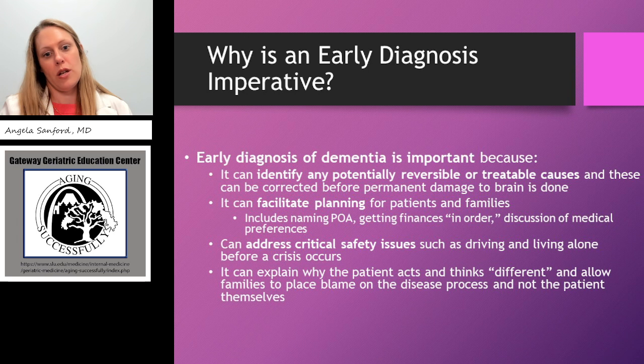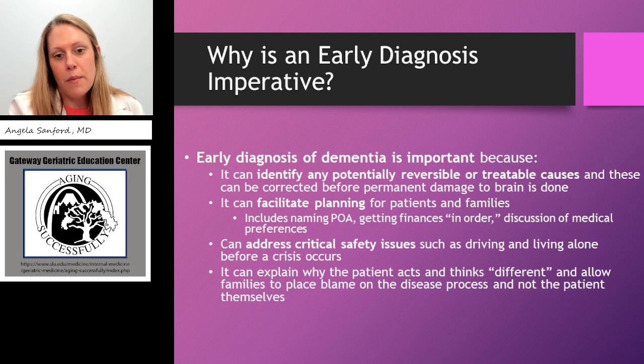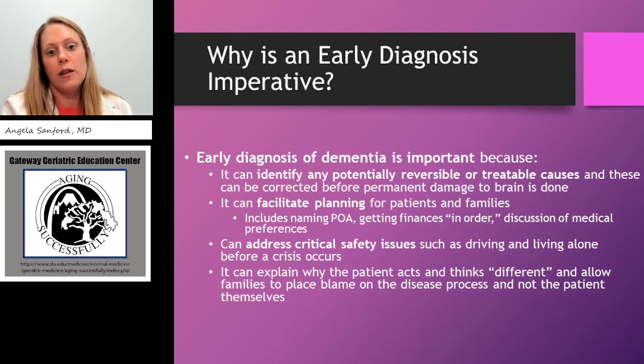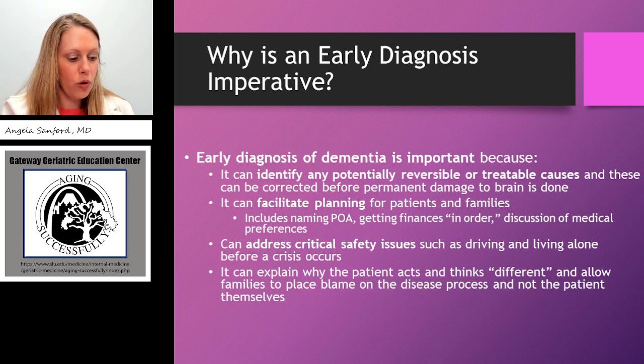Why is an early diagnosis of dementia imperative? It's important because it can identify potentially reversible or treatable causes and correct them before permanent damage to the brain is done. It also facilitates planning for patients and families — ideally diagnosing patients earlier so we can put things into place, such as having them name a power of attorney in the event memory loss progresses. Getting finances in order so someone else can manage if the patient is unable to, and discussing medical preferences in the form of advanced directives or living wills. An early diagnosis can also address critical safety issues such as driving and living alone before a crisis occurs.